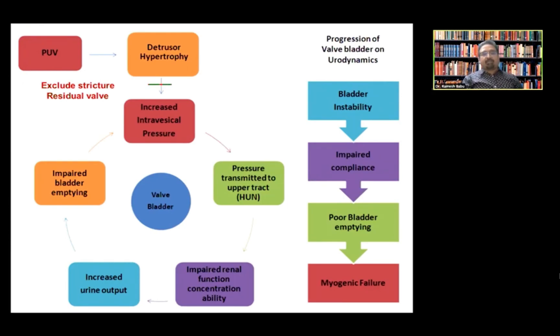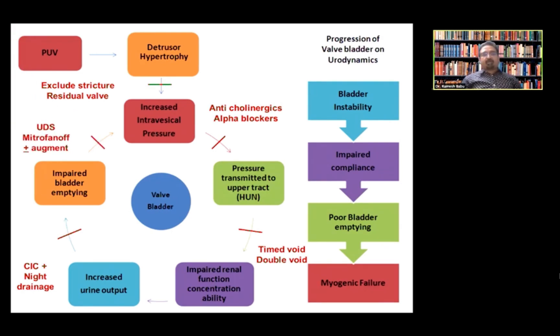In summary: the important first step in evaluating a valve bladder is to exclude a stricture or residual valve before starting any treatment. Anticholinergics and alpha blockers are key interventions to be done at the right time. Timed voiding and double voiding are important parts of urotherapy. CIC and nighttime drainage — either urethral or via Mitrofanoff — are both useful. Timely urodynamics, Mitrofanoff, and/or augmentation can delay end-stage renal failure and transplantation. A nephrologist's input is essential throughout, and treatment must be titrated to the stage of valve bladder.